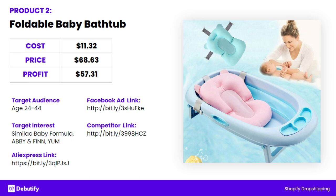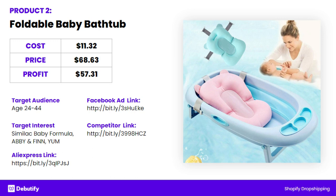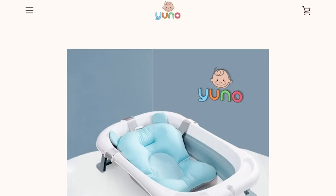Now let's look at the second product, the foldable baby bathtub. I would be targeting this to people who like baby formula, because people who've expressed interest in purchasing baby formula definitely have kids and are also showing they're engaged shoppers who buy things online. So if you put in something like Similac — that was just one of the baby formulas I looked up — and then there are other baby clothing brands like Yum and Abby and Finn. I'm not a father, so I don't know those brands, but it didn't take me very long to figure out the best brands in the niche. It's a really clean website, and they're fully investing in the baby niche with a little baby on their logo.